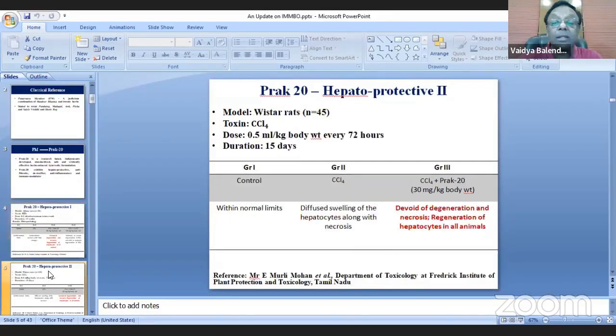Based on that, another hepatoprotective study was done again using CCL4, this time conducted by a CRO based in Tamil Nadu. They again found regeneration of hepatocytes in all animals.